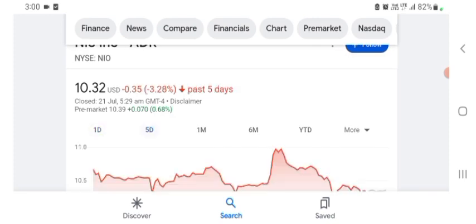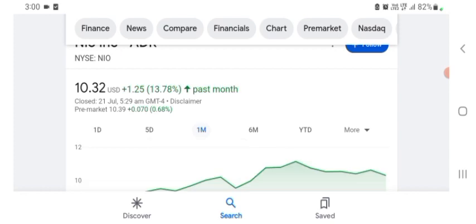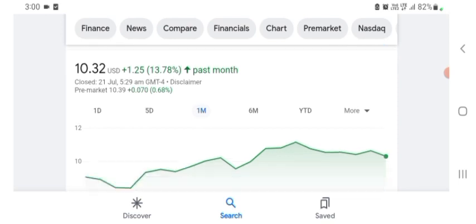Five days before, the stock was trading at 3.28% negative in a day. One month before, the stock was trading at 13.78% positive in a day. We can also see the stock was financially strong. Before buying and selling the stock, please consult your financial advisor. Today's video is done, thanks for watching — please subscribe to my YouTube channel and like the video.